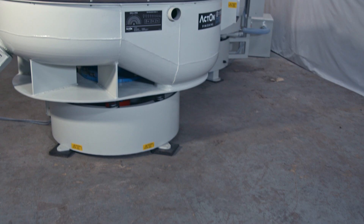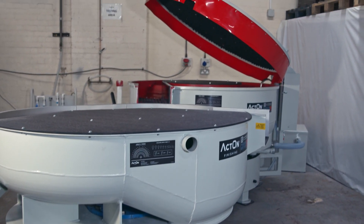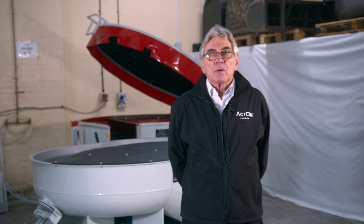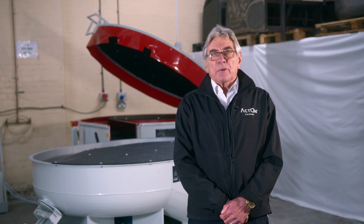I would like to introduce you to our vibratory bowl and dryer machines. When you buy a machine from Acton, our main goal is to ensure you have a great process. We will teach you how to set up your machine for success and provide you with specialist media and liquid compounds to get the best results.